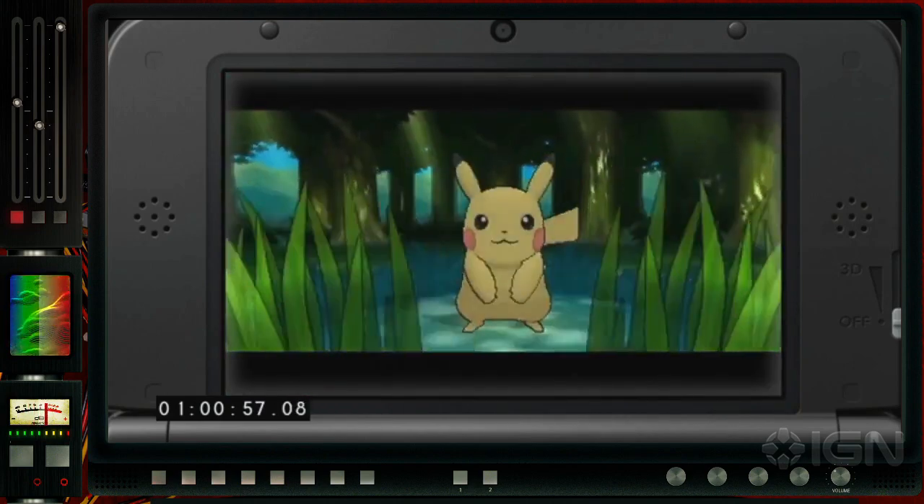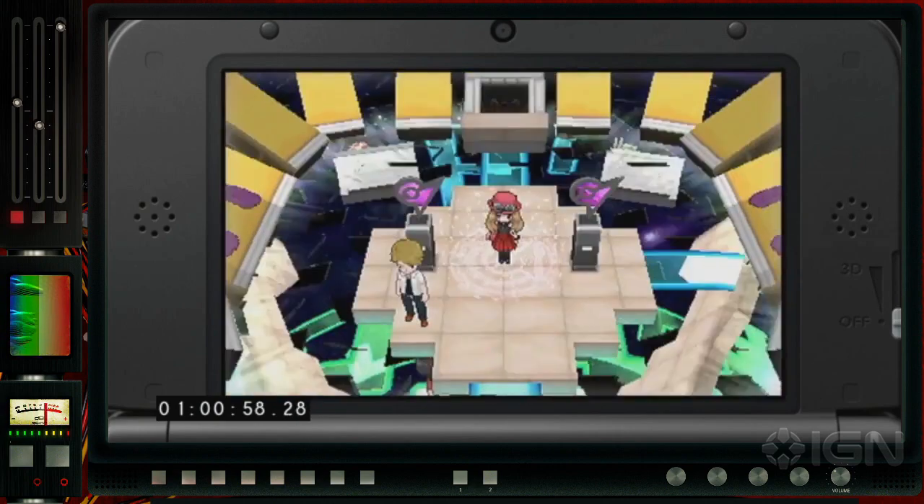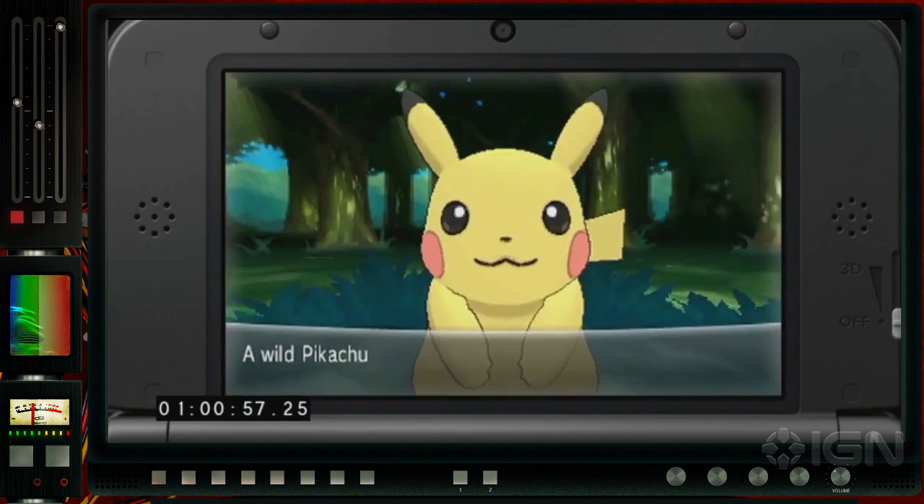We all know that guy, but interesting to note — it looks like this won't just be limited to new Pokemon like Black and White. This is going to have Pokemon from all generations.